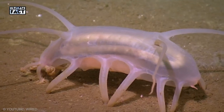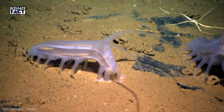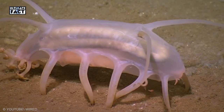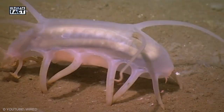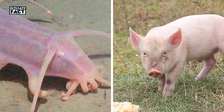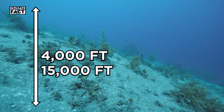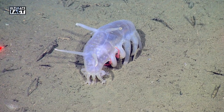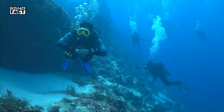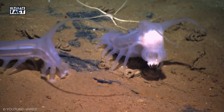Sea Pig. The sea pig, or more officially known as Scotoplanes, is an extremely strange-looking underwater animal that appears to be more alien than fish. These funny little creatures are the only instance of Holothurians that use a form of legged locomotion to travel. They are called sea pigs due to their thick legs and plump bodies resembling that of a farm pig. Sea pigs commonly live on the floors of deep oceans, typically at depths of 4,000 to 15,000 feet. Scotoplanes are deposit feeders that eat by extracting organic particles found on the ocean floor. Many people find sea pigs terrifying due to their unnatural-looking appearance, despite their inability to harm anyone.